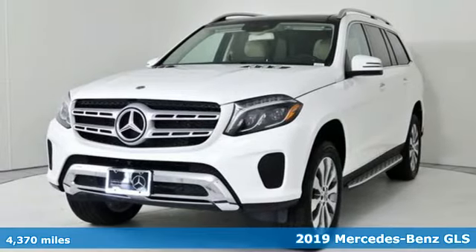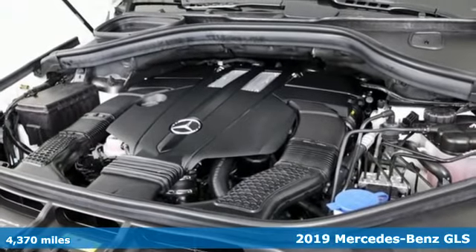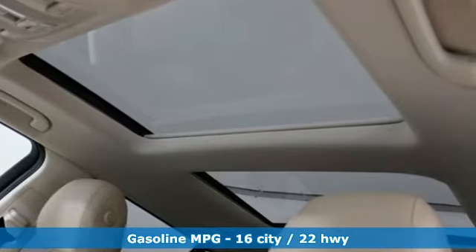It's a 2019 Mercedes-Benz GLS. Glimmering details, expert aerodynamics, and a richly cultivated interior set the next level of standards for luxury SUVs.